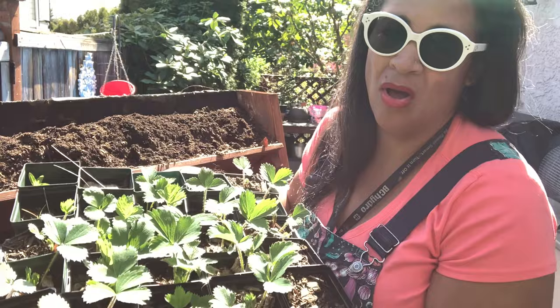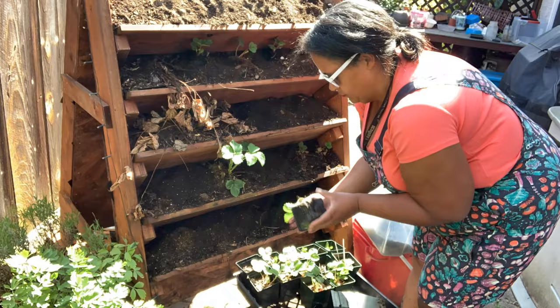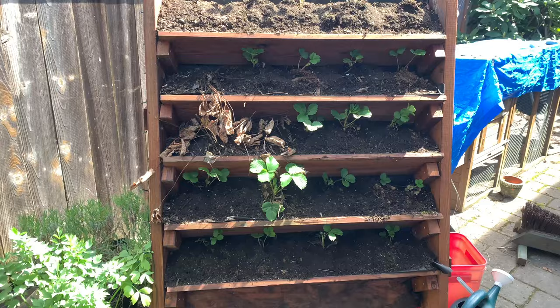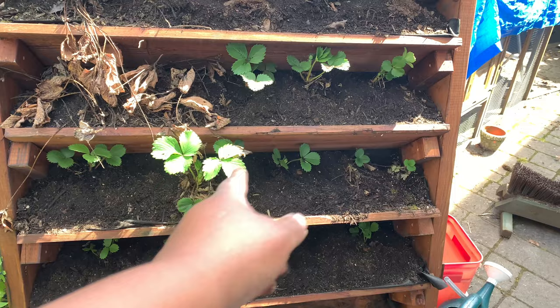Last year I took the suckers and potted them up into all these little orange pots. So these are free strawberries! Ta-da! All the strawberries are in. This one was from last year and the two here I think were suckers from it, so that's really great.